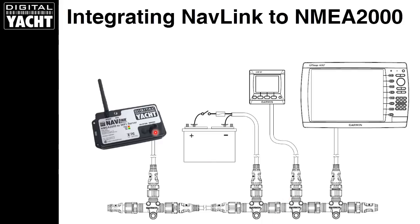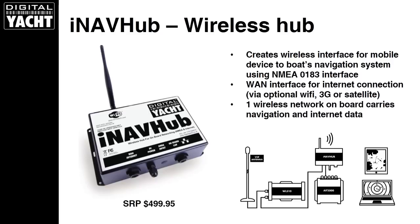Here we can see how you'd integrate NavLink into the system — just a simple T-in into the backbone. The data from the instrument system and from the chart plotter system then gets streamed across wirelessly via NavLink.